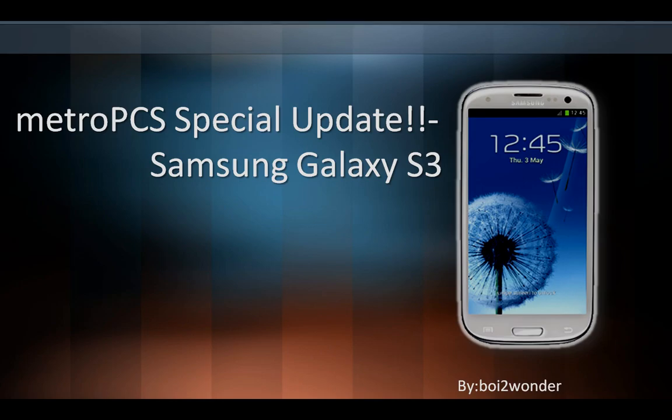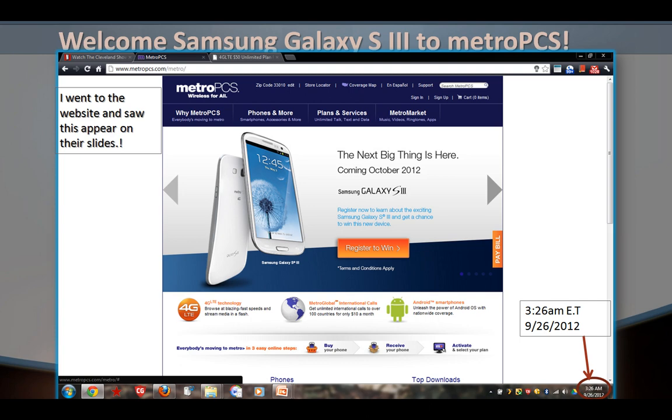Hello guys, this is Boy2Wonder and I have a MetroPCS special update about the Samsung Galaxy S3. We welcome the Samsung Galaxy S3 to MetroPCS.